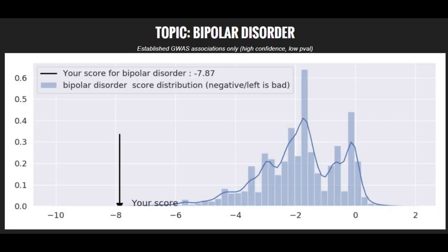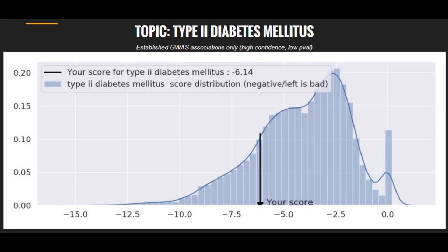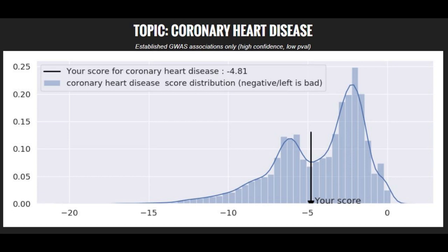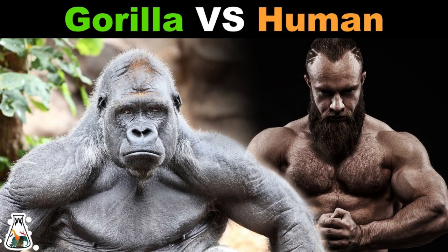Moving on to polygenic illnesses and traits, she actually had a very high — probably top 0.1% — risk for bipolar disorder. She also had a very high risk for Parkinson's disease, a pretty high risk for type 2 diabetes, and a pretty high risk for type 1 diabetes. She also had a pretty high risk for schizophrenia, definitely above average, and an above-average risk for coronary heart disease, plus a very high risk for asthma. Keep in mind that these are risk scores for humans, not for gorillas — it's probably a completely different set of genes implicated in these illnesses for gorillas.